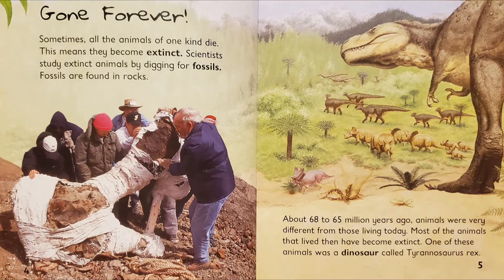Gone Forever. Sometimes all the animals of one kind die. This means they become extinct. Scientists study extinct animals by digging for fossils. Fossils are found in rocks. About 68 to 65 million years ago, animals were very different from those living today. Most of the animals that lived then have become extinct. One of these animals was a dinosaur called Tyrannosaurus Rex.